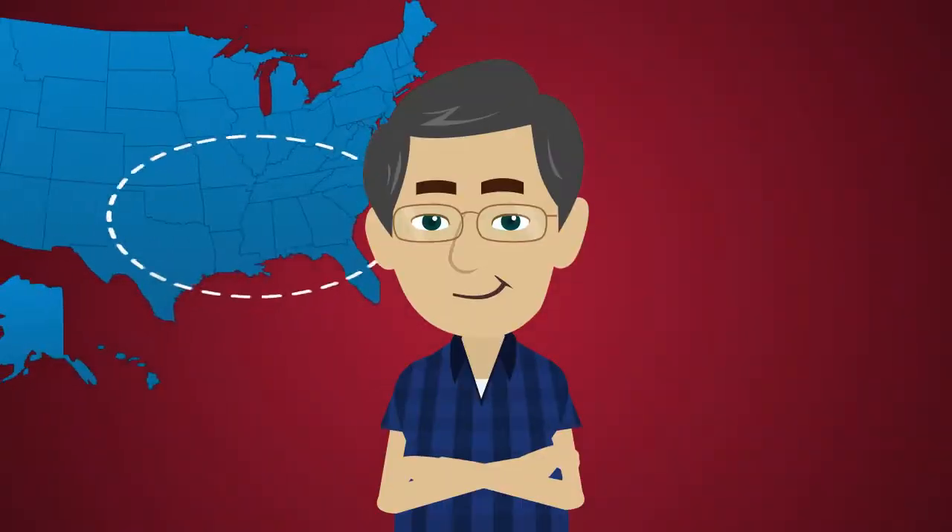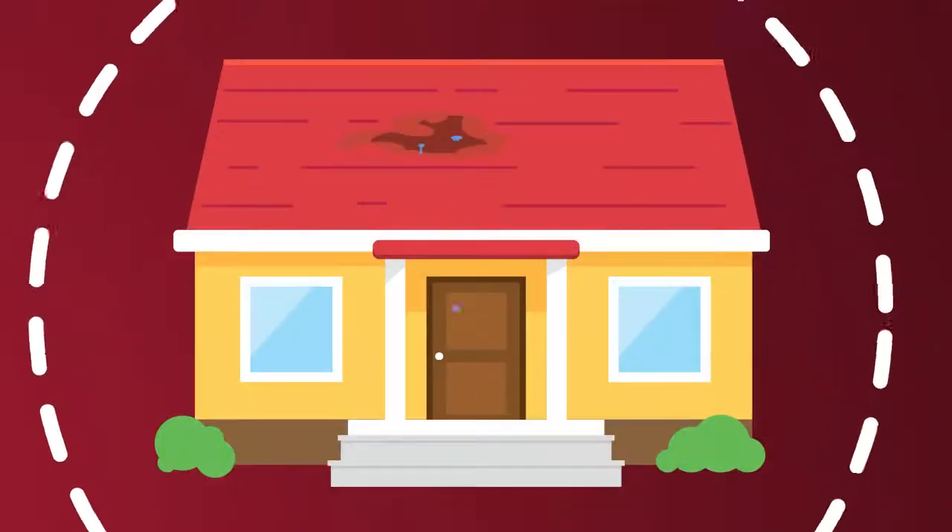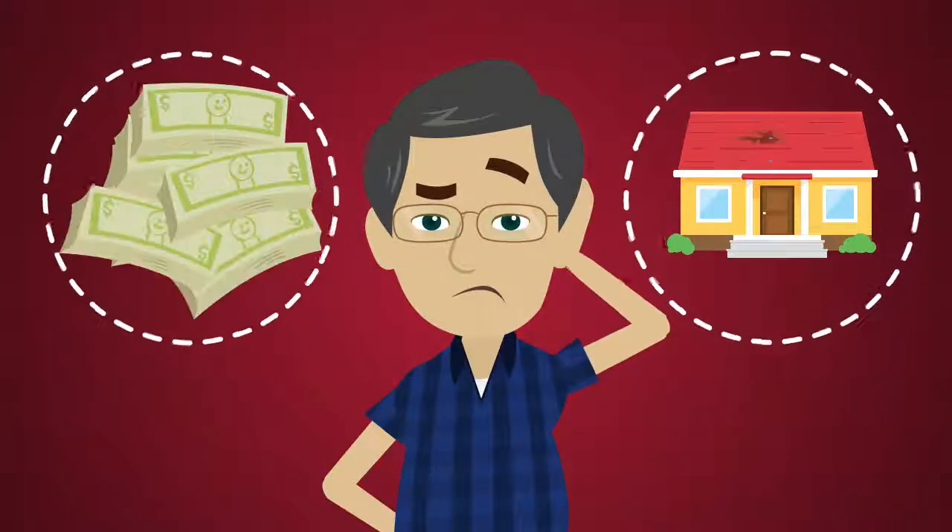Meet Kevin. Kevin lives in the South. He loves his house, but he really needs a new roof. But Kevin hasn't had a new roof installed yet because roofs are expensive.